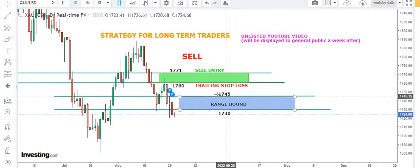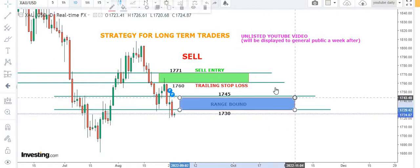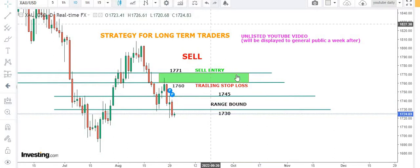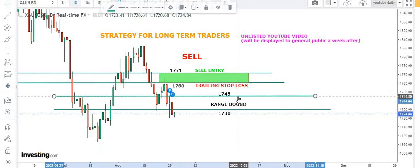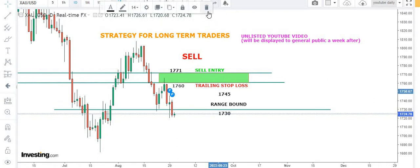If you've seen my previous video, we were talking about the range-bound market at 1745, between 1745 and 1730 levels. Right now the market broke to the downside at 1730. Let me fix the chart so my team can understand better what they need to do and how they need to plan their trades.